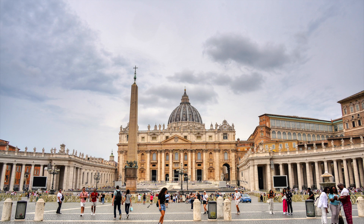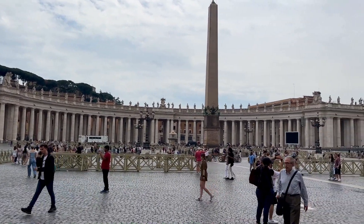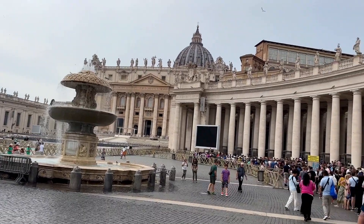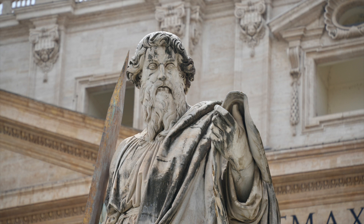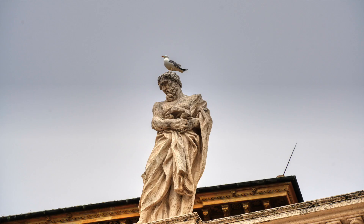St. Peter's Square is a large plaza located directly in front of St. Peter's in Rome. Both the square and the basilica are named after St. Peter, an apostle of Jesus whom Catholics consider to be the first pope. At the center of the square is an ancient Egyptian obelisk erected at the current site in 1586. A granite fountain constructed by Bernini in 1675 matches another fountain designed by Carlo Maguerno in 1613.